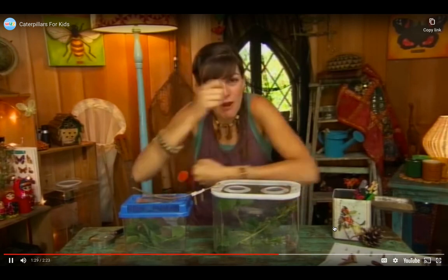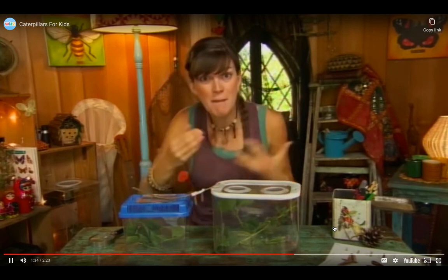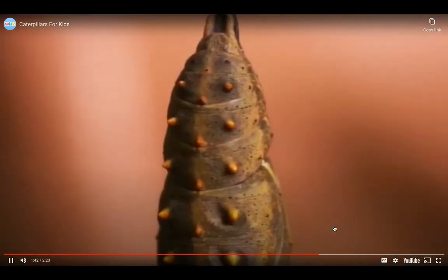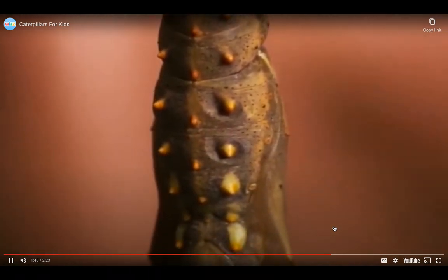They're not fully grown up even then, because that's when something really magical happens. They wrap themselves up for a big sleep, and when they wake up, they're a butterfly. I've got two sleeping here. It looks a bit like a caterpillar in a sleeping bag, doesn't it? It's called a chrysalis, and when it wakes up, it will be a beautiful butterfly.